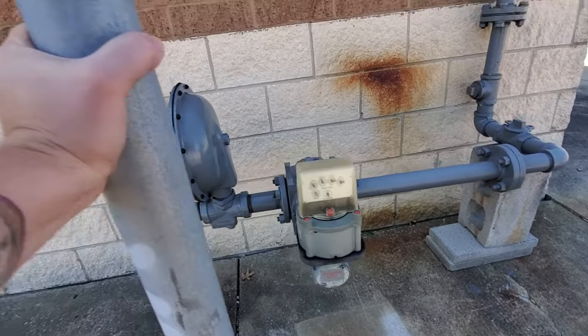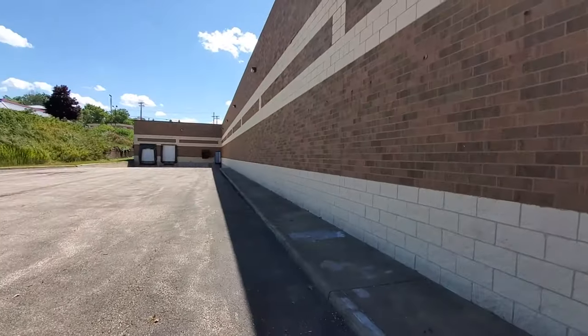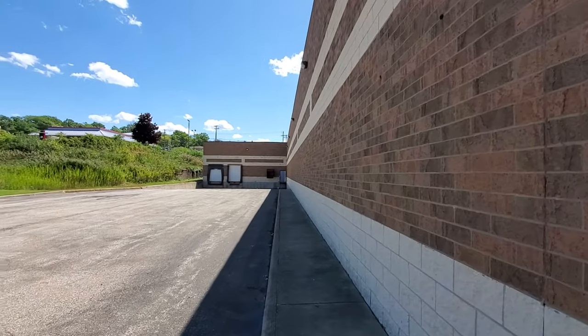That's gas. Yeah, shows how much I know. Okay, this is just the loading docks back here.